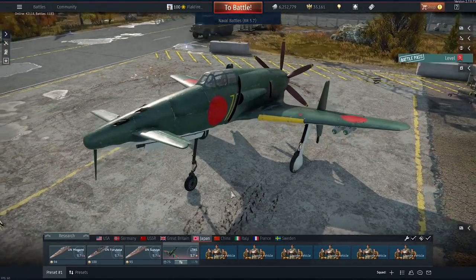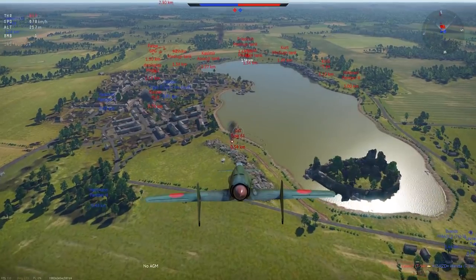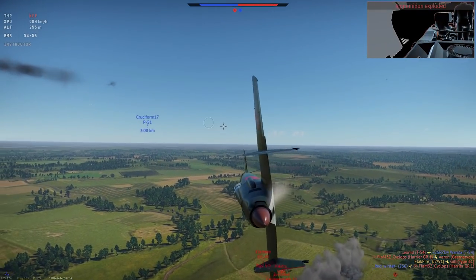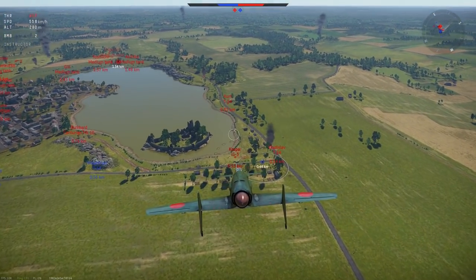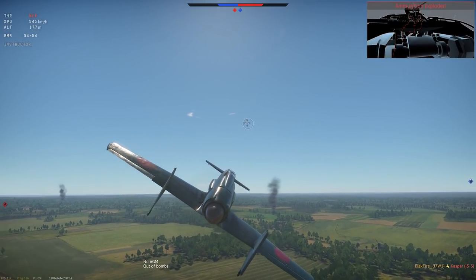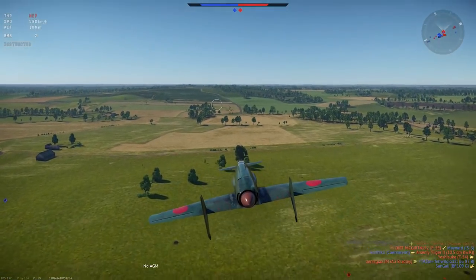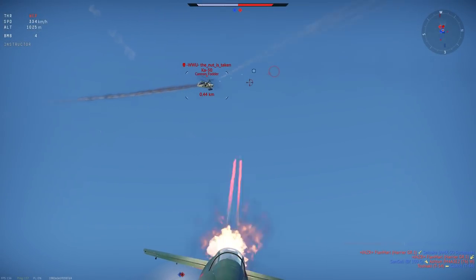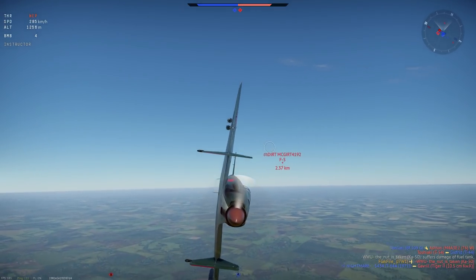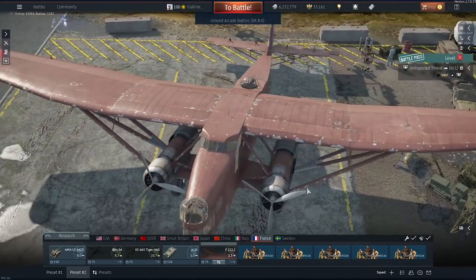Next is the Japanese J7W1 Shinden — the only true prototype on my list. The J7W1 was built in the final months of World War II and was intended as an interceptor fighter to counter American bombers. It had an uncommon design featuring a canard and pusher configuration, giving it an odd look compared to its contemporaries — except perhaps the American XP-55, which also appears in War Thunder. Only three test flights were made before the end of the war in 1945 halted its development. Equipped with four 30-millimeter cannons, the J7W1 excels at dive attacks, particularly against bombers in War Thunder.